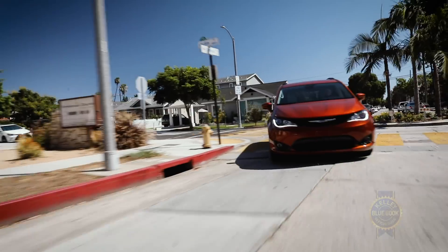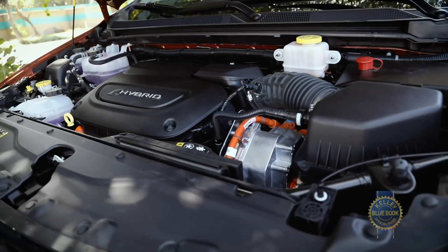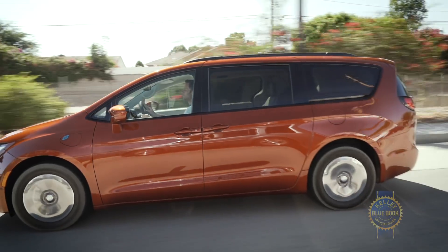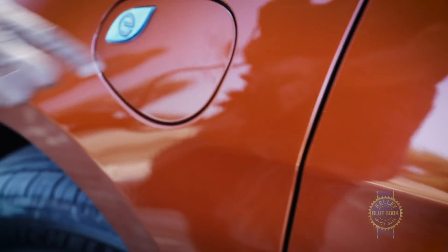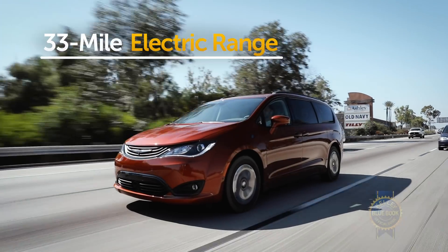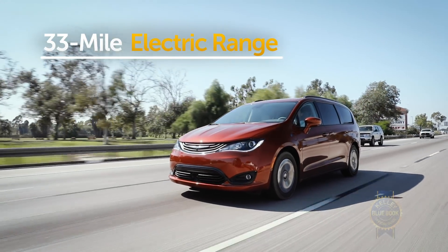Naturally, a big focus of our year-long test will be the Pacifica's electrified powertrain, regenerative brakes, and general efficiency. As a reminder, the Pacifica isn't merely a hybrid — it's a plug-in hybrid. Use that plug and the EPA says we should be able to cover 33 gas-free miles. As Reagan once said, trust but verify.